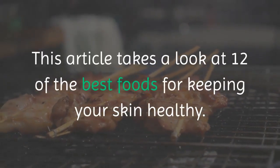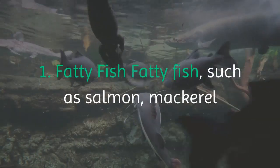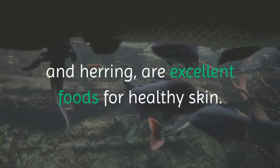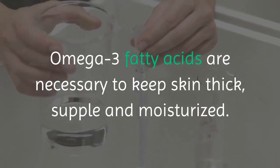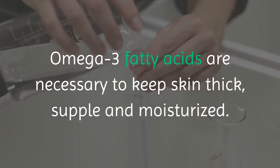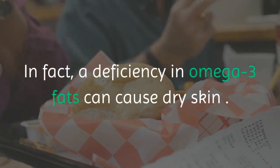1. Fatty fish. Fatty fish, such as salmon, mackerel and herring, are excellent foods for healthy skin. They are rich sources of omega-3 fatty acids, which are important for maintaining skin health. Omega-3 fatty acids are necessary to keep skin thick, supple and moisturized. A deficiency in omega-3 fats can cause dry skin.